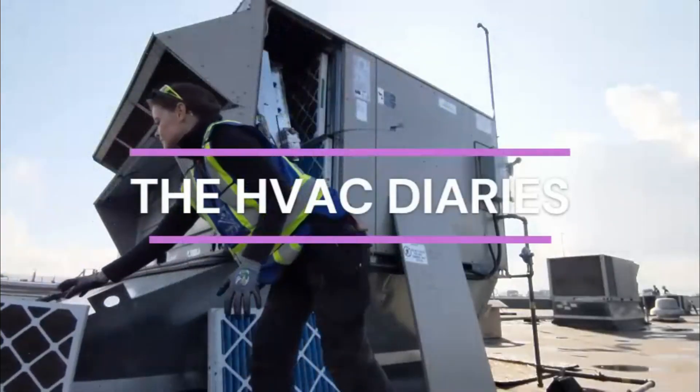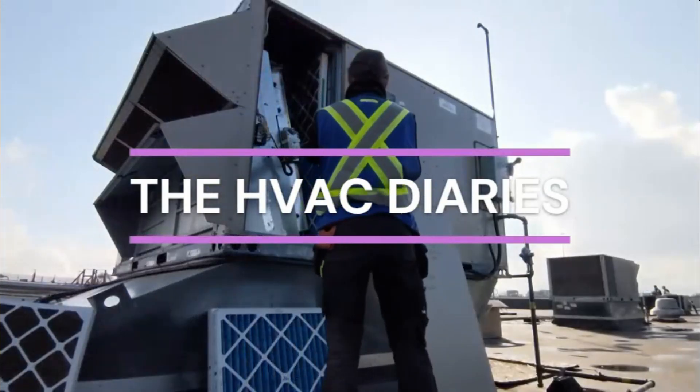Hello and welcome to the HVAC Diaries. My name is Jessica and I am an HVAC apprentice here in Vancouver, British Columbia, Canada. I work with my dad and my brother and we do commercial and industrial refrigeration and air conditioning.